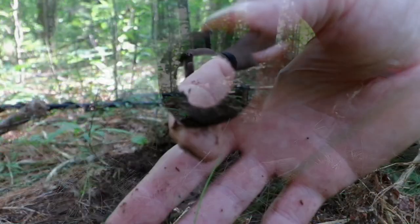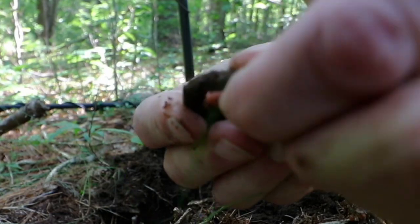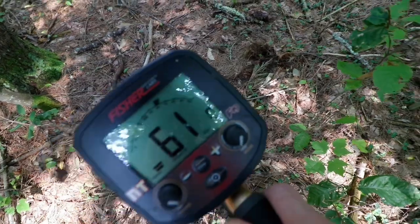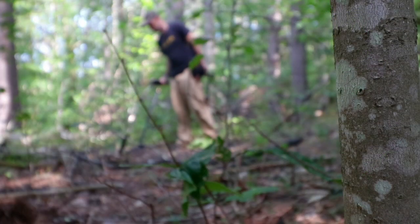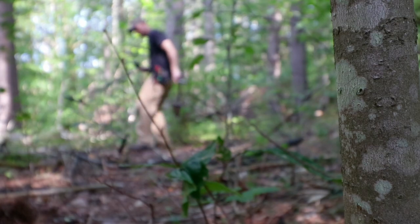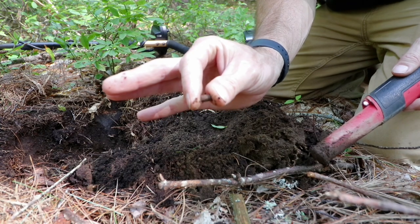Now it's a small iron ring — it's not a washer, it's round stock. Rang up nice. And there's a lead projectile, the first bullet of the day. Second bullet of the day shortly after.